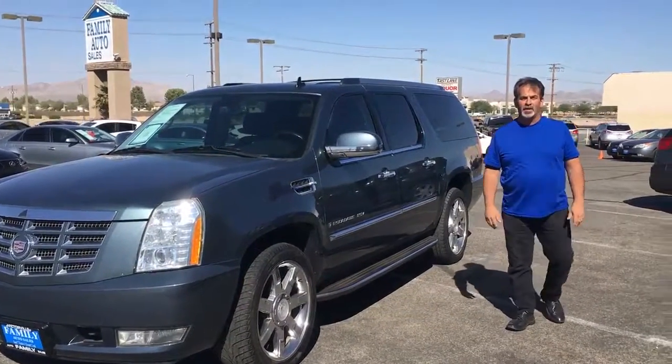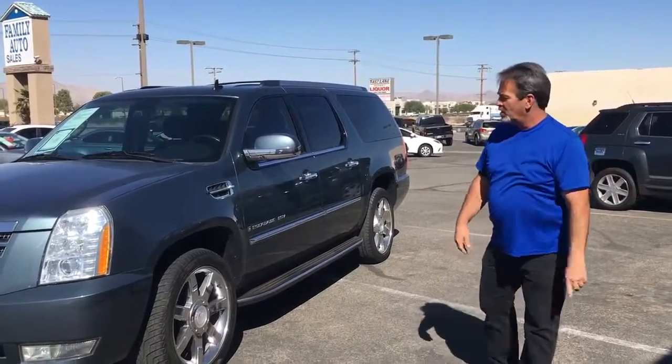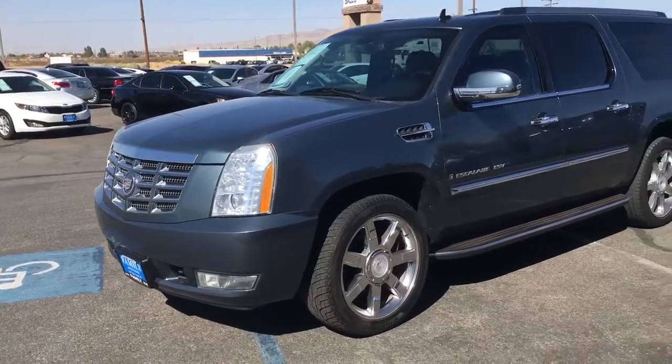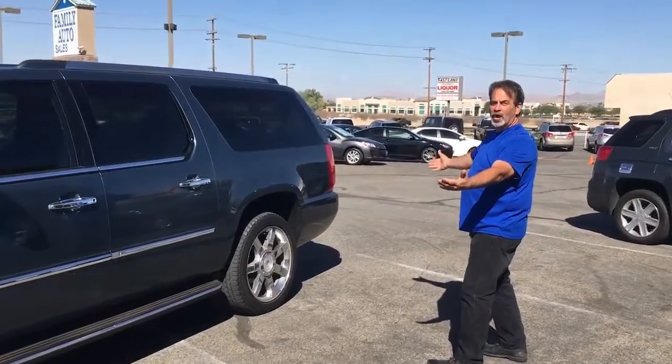Hello shoppers and welcome to Family Auto. This is Chris Ornn here where we sell premium used cars. Today we got a 2008 Cadillac Escalade, running boards, chrome wheels. Boy, wouldn't this look good in your driveway?